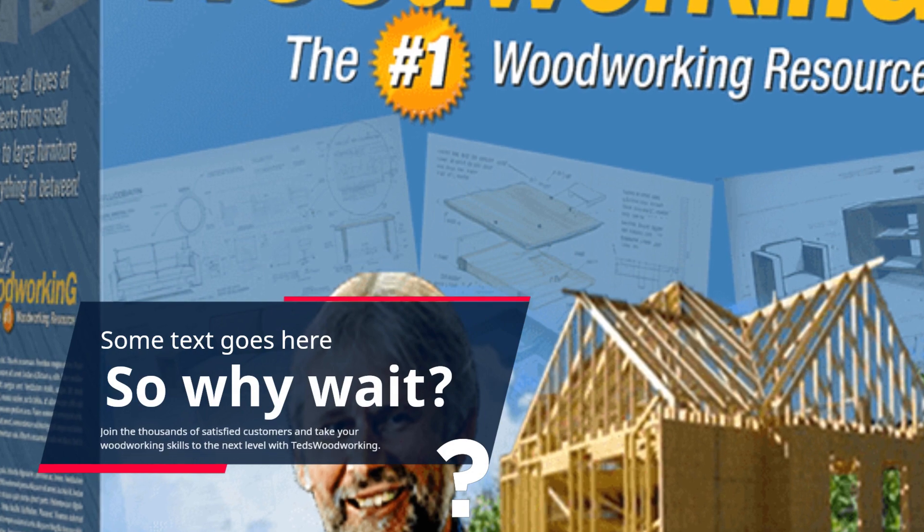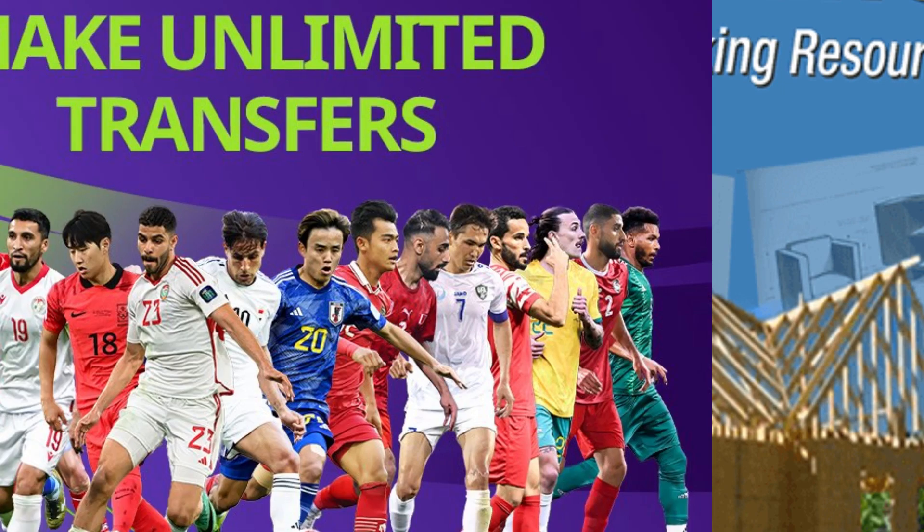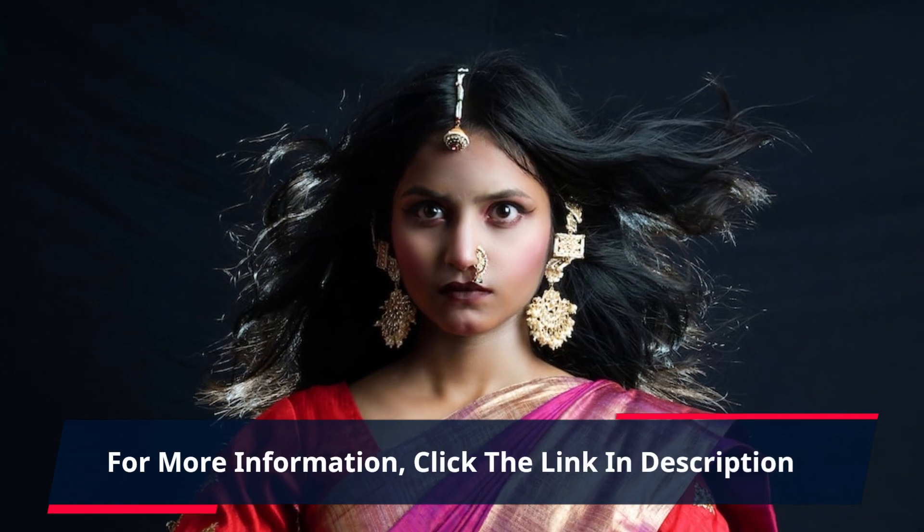Join the thousands of satisfied customers and take your woodworking skills to the next level with TED's Woodworking. Click the link in the description now and start creating. For more information, click the link in the description.